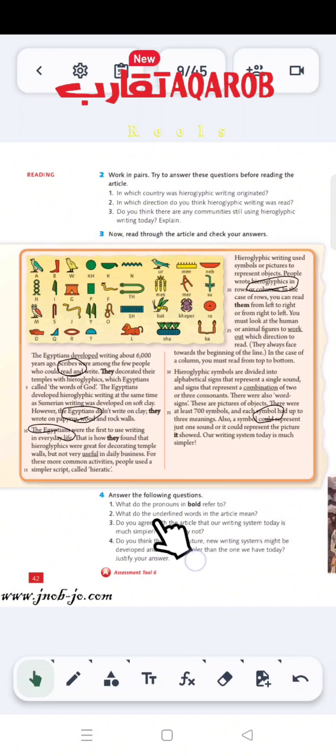Now, question number 2: What do the underlined words in the article mean? 'Developed' means invented. 'Useful' means able to be easily used. 'Work out' means understand. And 'combination' means a state of being joined in one unit.